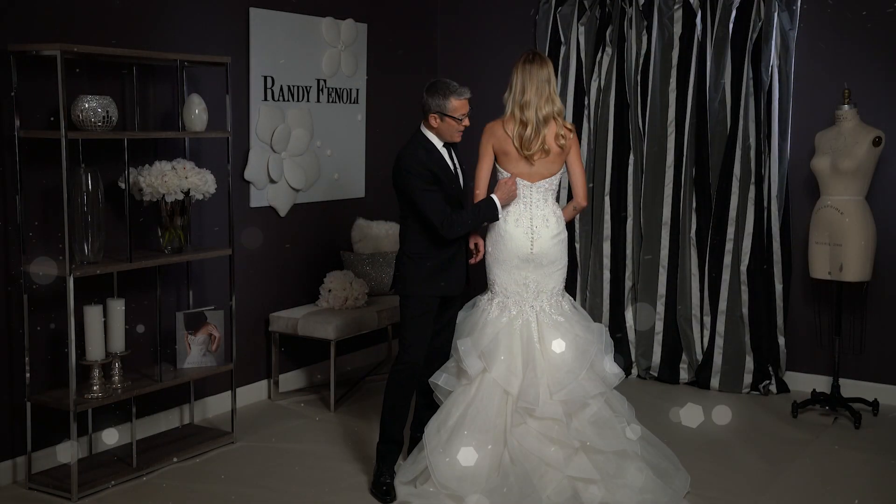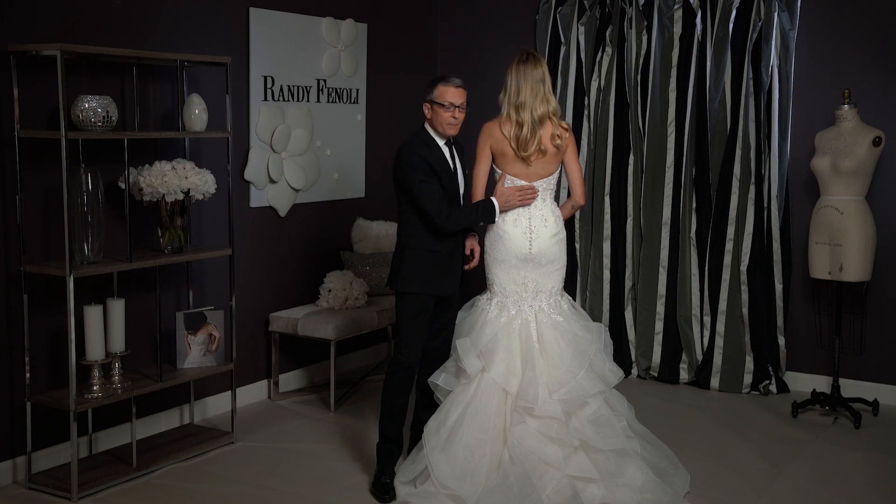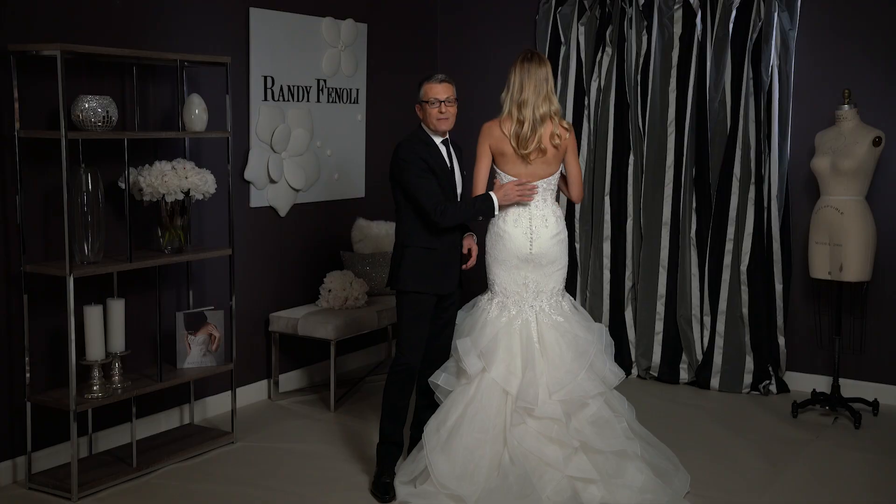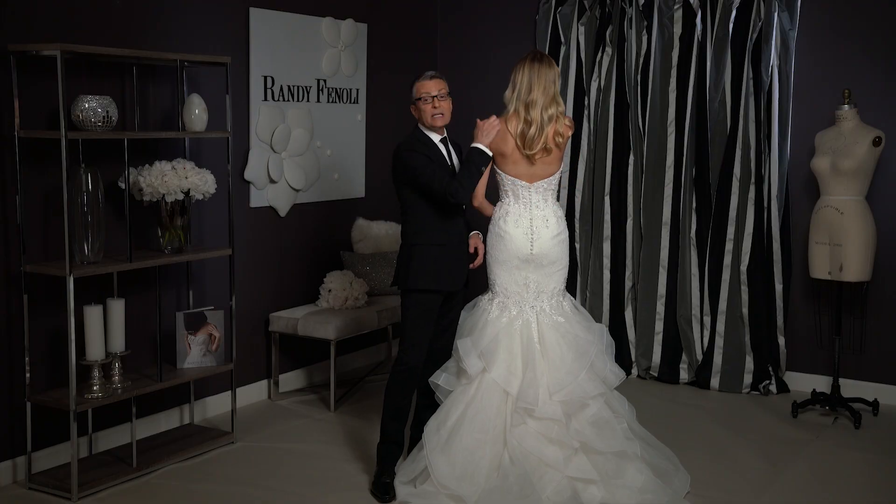Arielle has a pretty low back — even though it's strapless, the boning in here is going to give you a lot of support to keep it up, and if you want extra support it comes with a detachable strap.